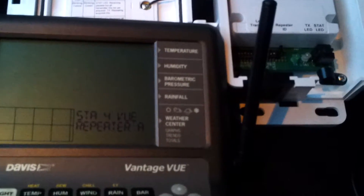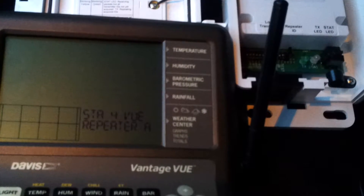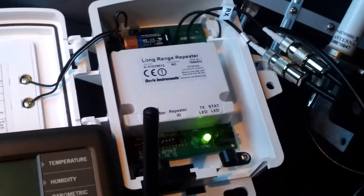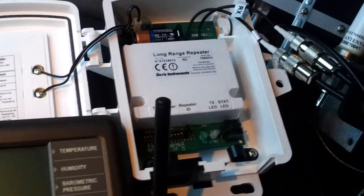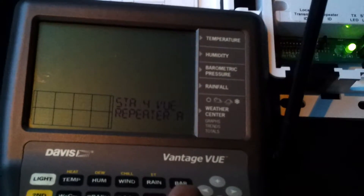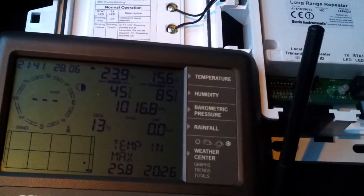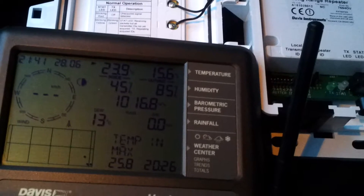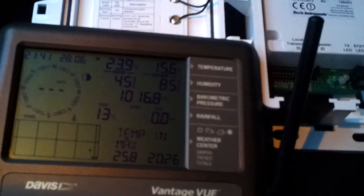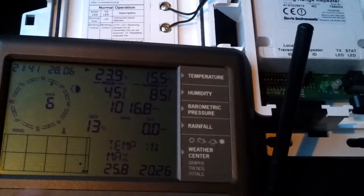Testing with a Vantage view transmitter on station 4, and the view display is listening to station 4 via repeater A, which is here. Repeater A is having good reception. We can see we do have reception.